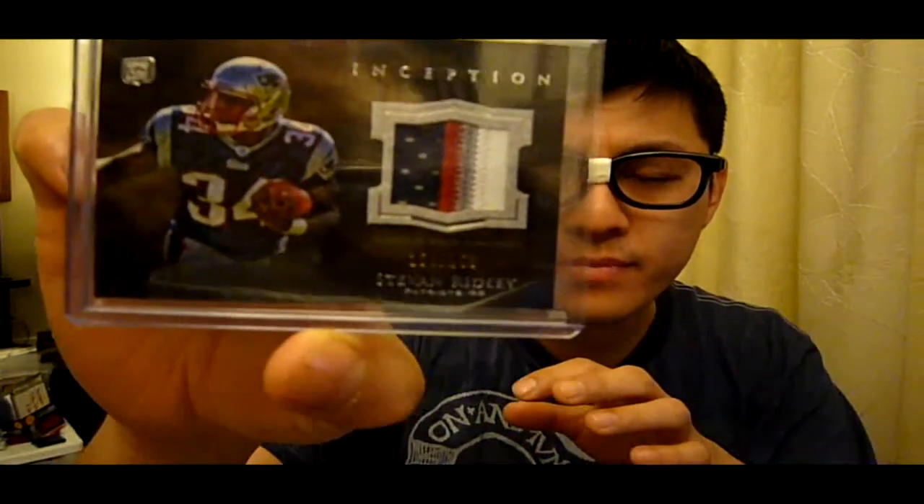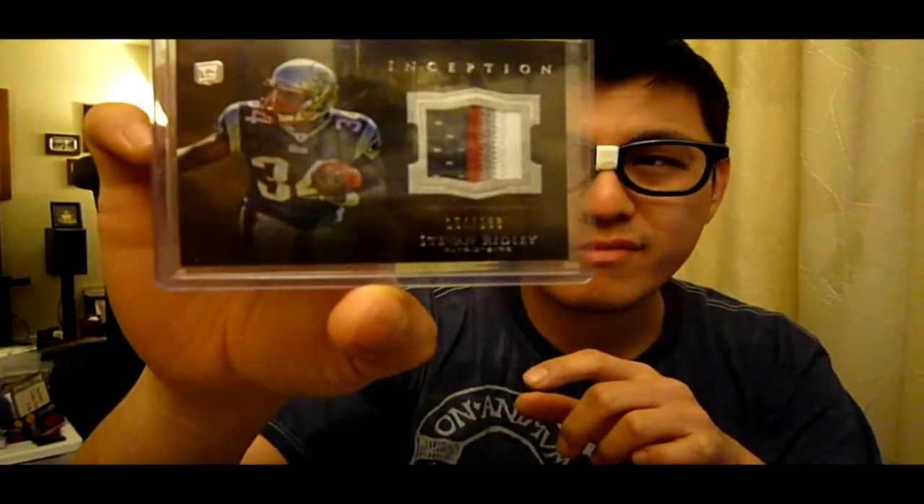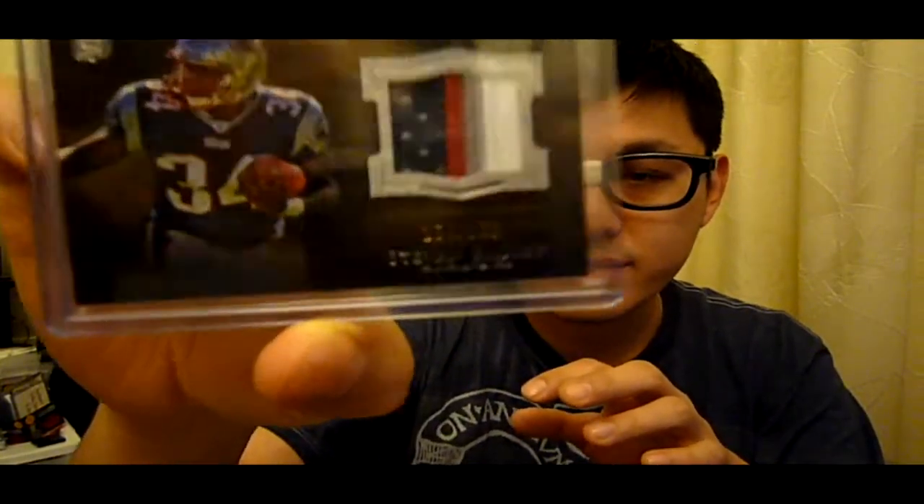One is very nice. I got this for the Inception Patch set, out of 158. This is Stefan Ridley, four colors. Very nice. If you guys don't know, I'm collecting the set — making the set. So far I have probably around ten of these. Four colors, very nice. If you have any of these for trade or for sale, let me know.